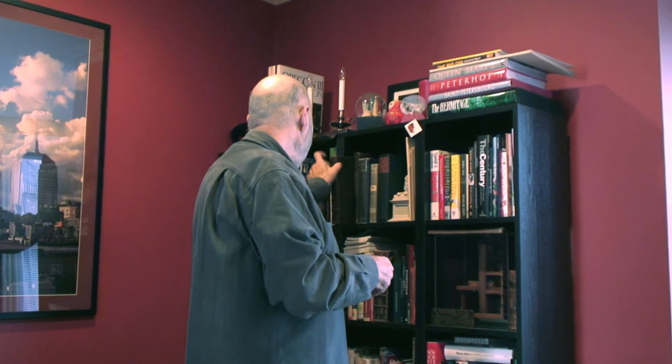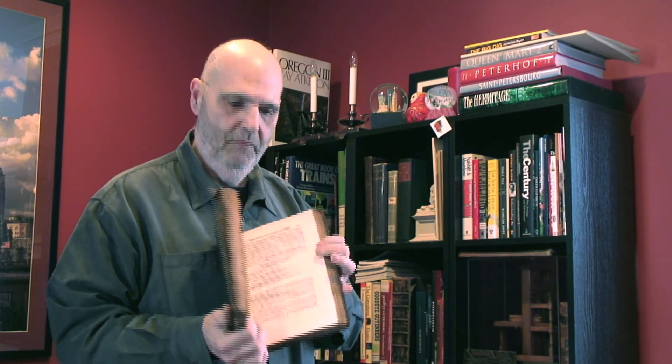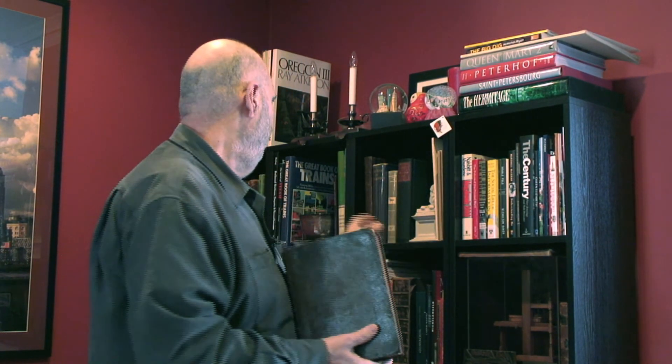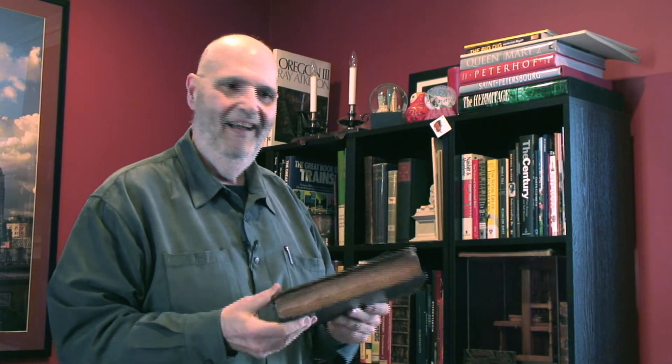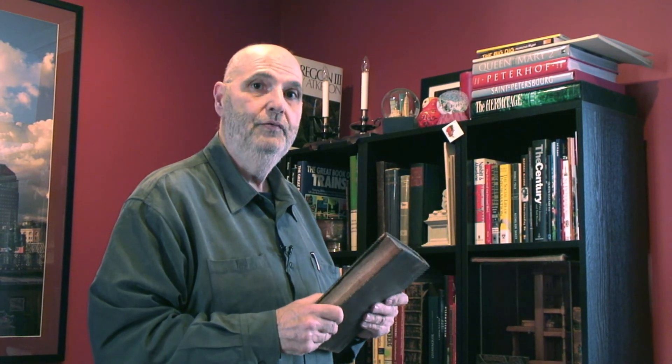One of the first books ever published on the history of printing was in 1701. This one happens to be in English — there's another version in French. There weren't many histories of printing done until we enter the 1900s, when Divini published his first major history of printing.